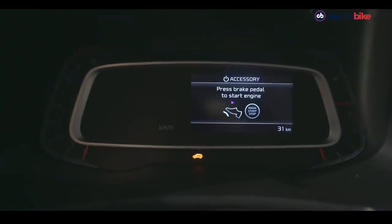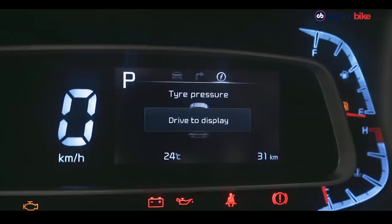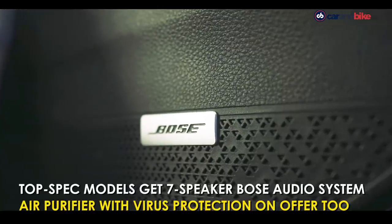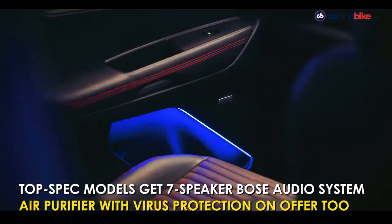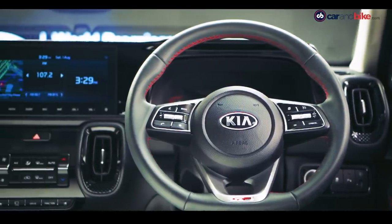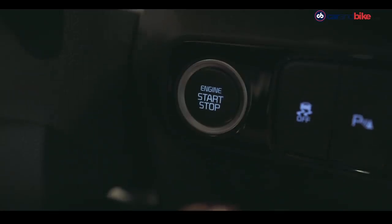The 4.2-inch instrument console screen provides lots of information including turn-by-turn navigation, tire pressure monitoring, and drive mode display. For audiophiles, the Sonet gets a seven-speaker Bose audio system with a subwoofer, along with LED sound mood lamps. Another segment first: the Sonet is programmed to receive over-the-air updates for maps and navigation. Top-spec models also get remote engine start via the Kia UVO Connect app.